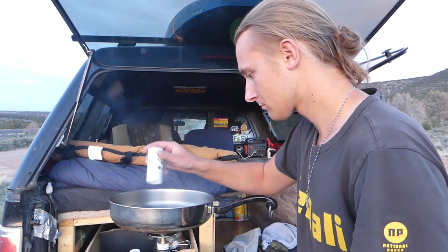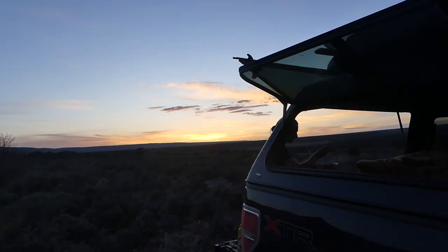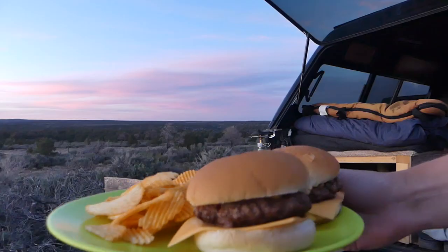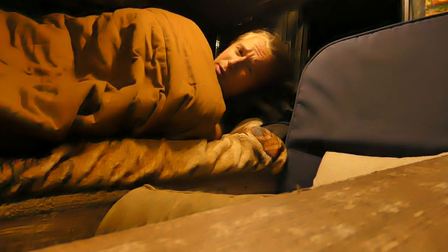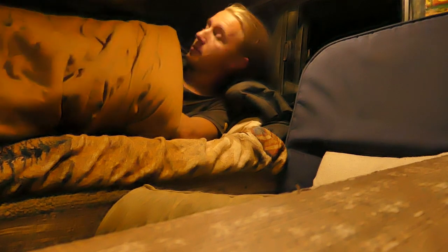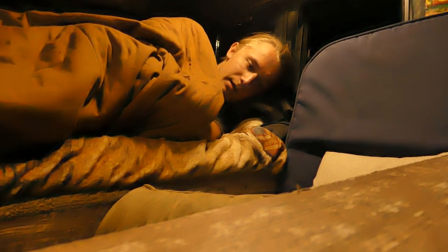Made some burgers — burgers hit so hard sometimes. Finished up dinner, I'm going to get to bed. It was a really great day: great to get a shower and make it all the way up here. I'm really pumped to check out the Grand Canyon tomorrow — it's one of the top places to see in the entire world. Pretty tired though, so I'm going to get to bed. Good night.